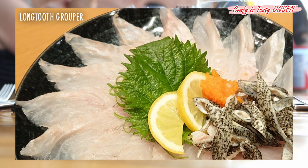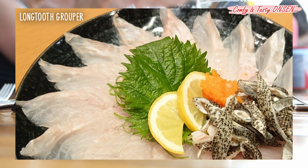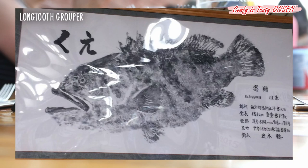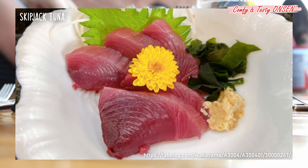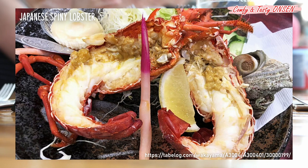You can eat a variety of seafood in Shirahama. One recommendation is Long Tooth Grouper, a high-end fish that can be enjoyed as sashimi or in a hot pot. Long Tooth Grouper fish prints are displayed in Shirahama Station. Next up is Mochi Tuna, a skipjack tuna whose chewy texture is like a mochi rice cake. Wakayama is also famous for Japanese spiny lobster, which grow from the special tidal currents of Wakayama. Please enjoy the rich, firm taste of this delicacy.